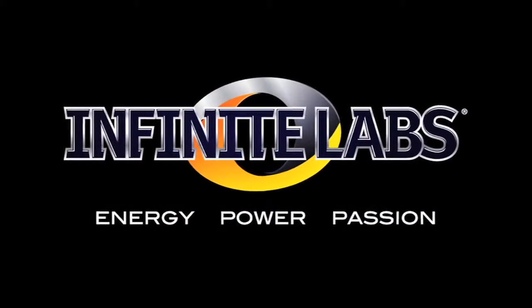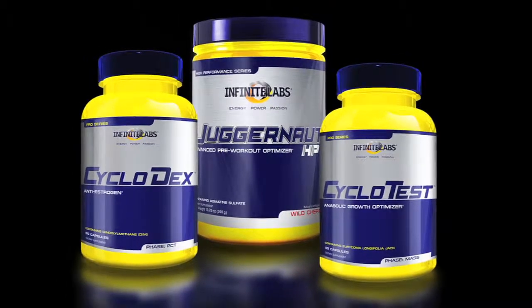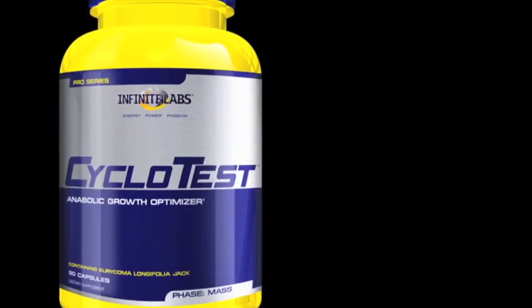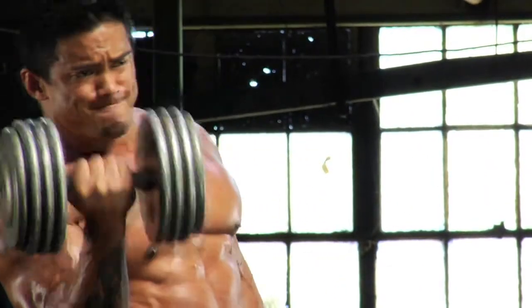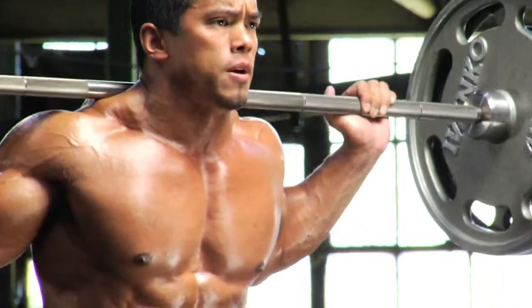Introducing Infinite Labs Anabolic Stack. Featuring Cyclotest, designed to generate an ergogenic environment that significantly enhances free testosterone and human growth hormone levels.